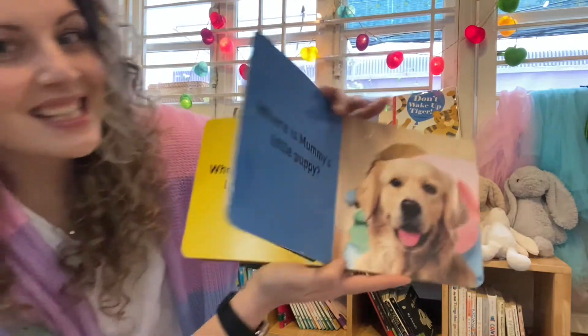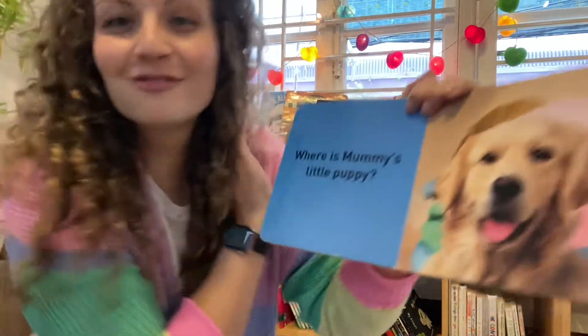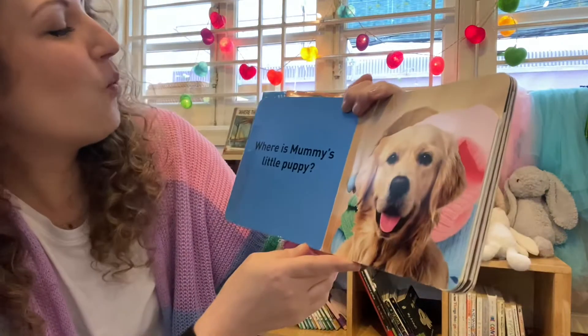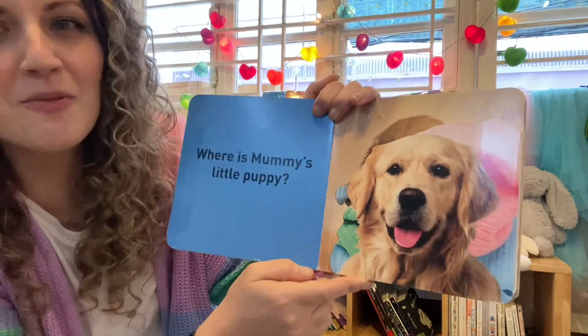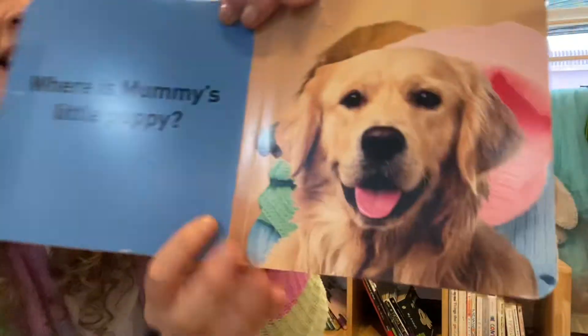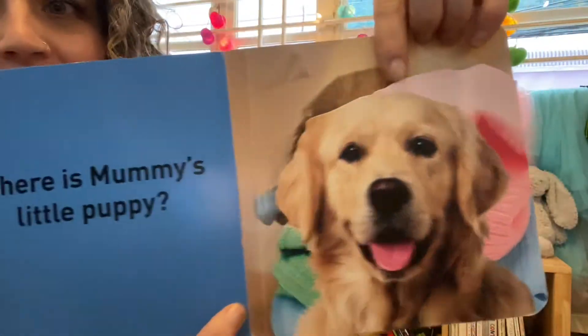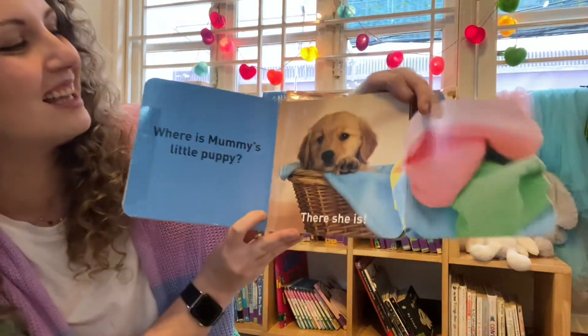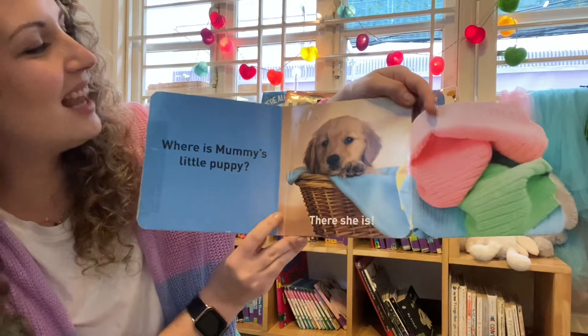What's next? Ruff! Ruff! Ruff! What's that? That's our dog. Where is Mummy dog's little puppy? Where could she be? Do you think she's hiding behind the laundry? Let's open up — one, two, peek-a-boo! There she is! She's hiding in the laundry basket. Hello, little puppy.